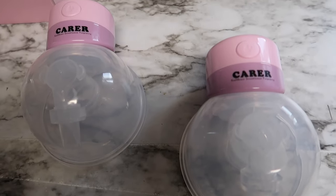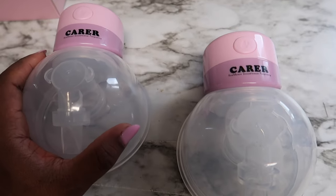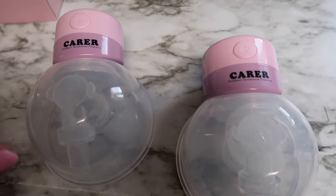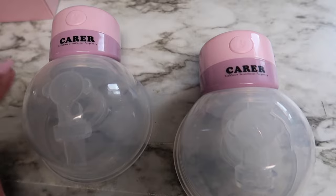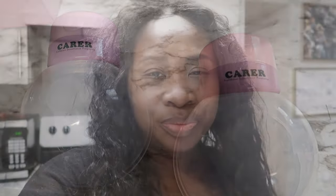Let me know in the comments if you guys have any questions about these breast pumps. I will definitely be using them for the rest of the time I am nursing or pumping milk for my baby. I really love them — thank you Care for sending them to me.